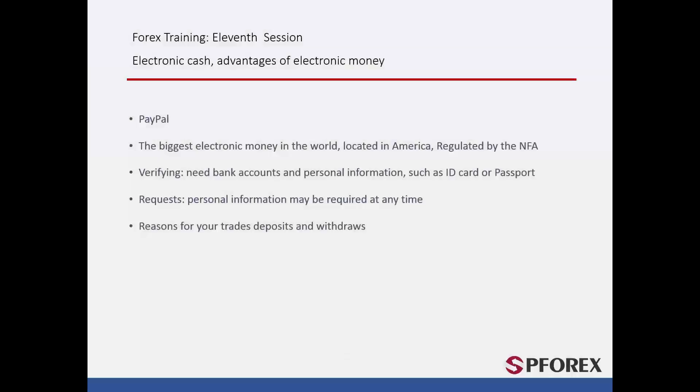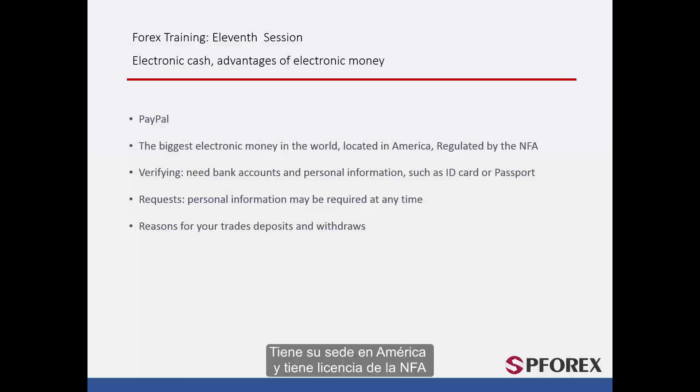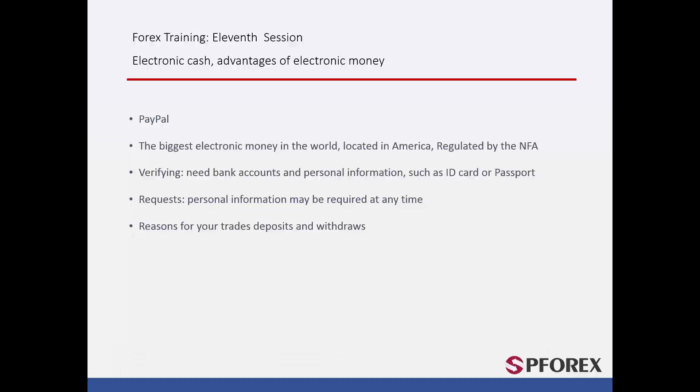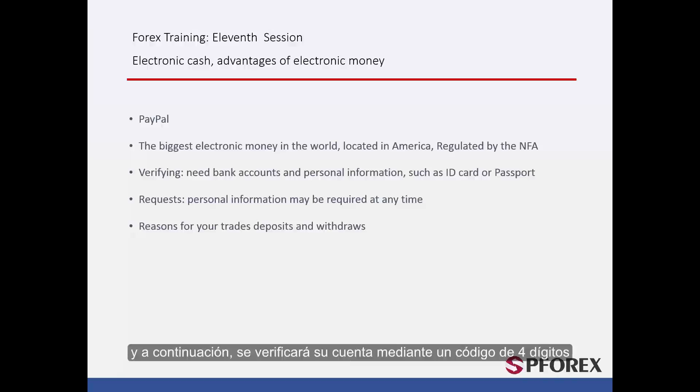PayPal is the biggest and most recognisable electronic money company in the world. It is based in America and has been licensed by the NFA. You can easily enter their website and apply for an account with your personal email and information such as name and address. You will also need a debit or credit card, or both. At first, your account must be verified; for that to happen, the amount of roughly $1.50 will be withdrawn and redeposited into your account, and your account will be verified by a four-digit code.